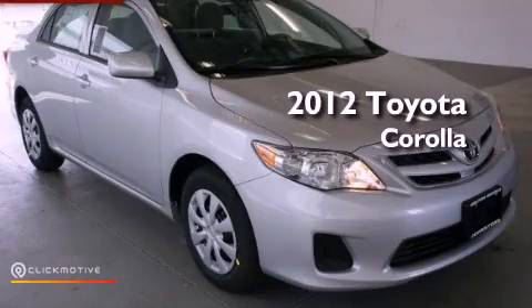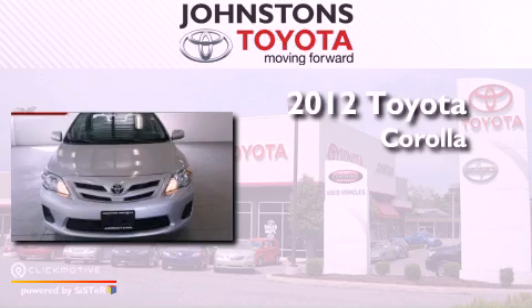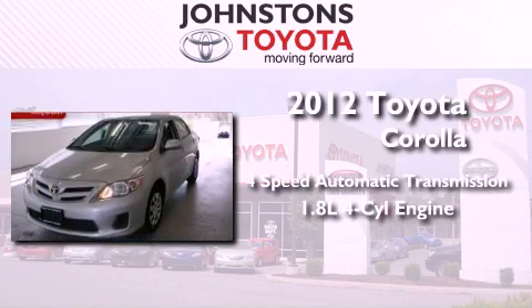This is a brand new 2012 Toyota Corolla. This vehicle has seating for 5 adults and an inline 4-cylinder engine.